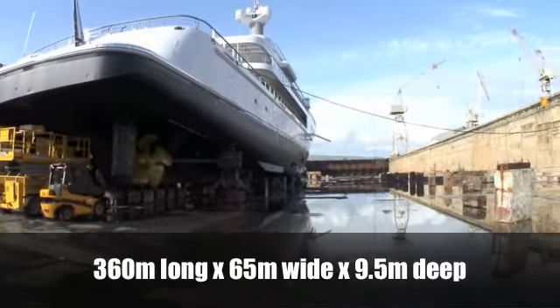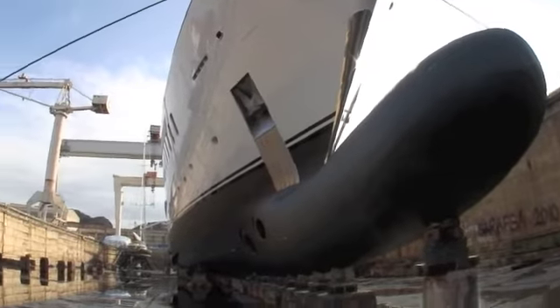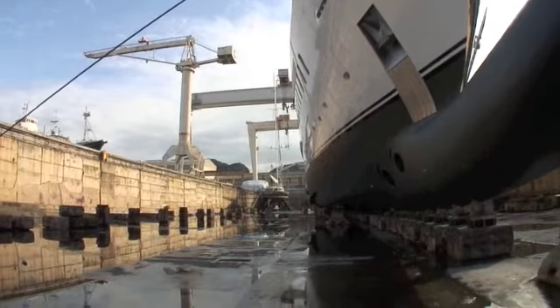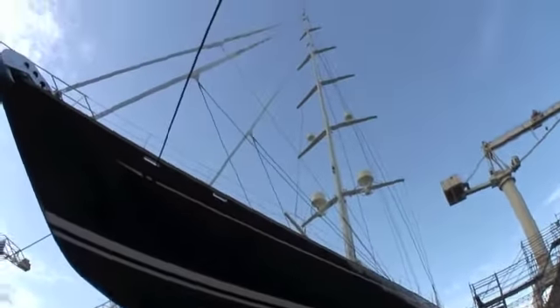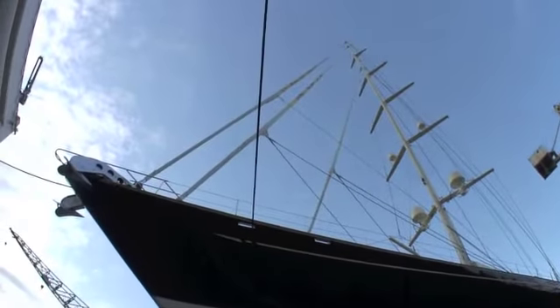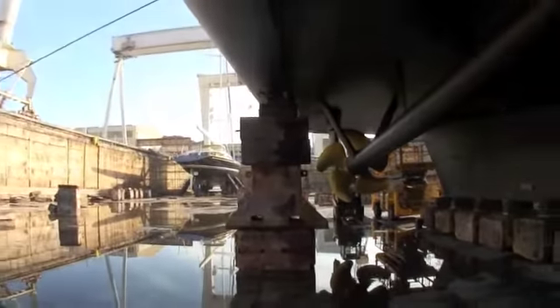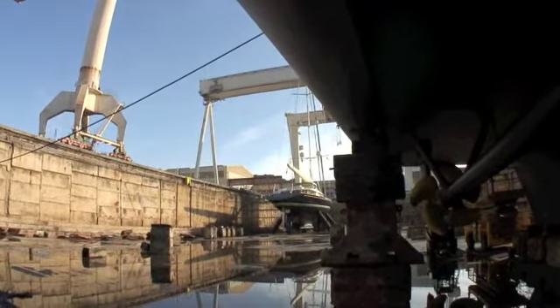This is the main large dry dock in La Ciotat. It enables us to deal with any size vessel. So far the largest we've pulled out is 140 meters, but obviously it's pretty much unlimited. At the moment we have two vessels docked in the dry dock at the same time, which is obviously a cost saving for the clients, to split the expense between the two of them.